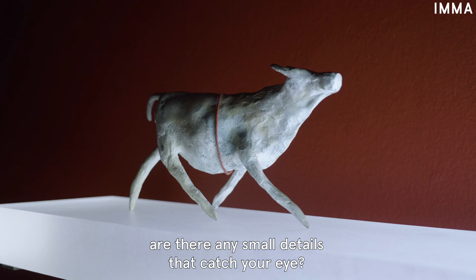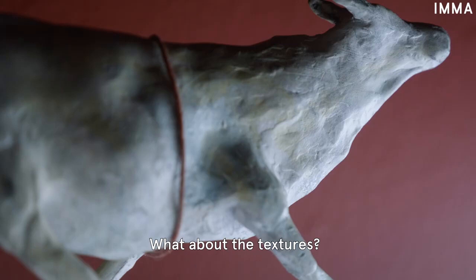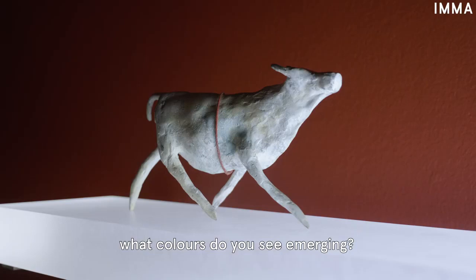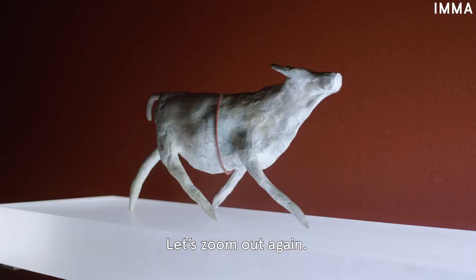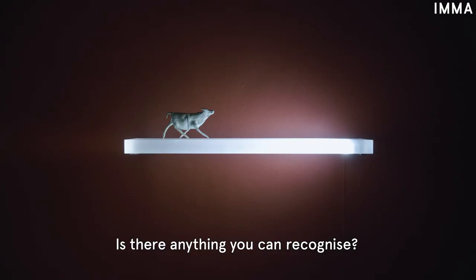Are there any small details that catch your eye? What materials do you think the artist has used to make this work? What about the textures? If you could touch the work, how do you think it would feel? At first glance the artwork looks white — now that we've spent some time looking at it, what colours do you see emerging? Let's zoom out again. What do you see? Is there anything you can recognise?